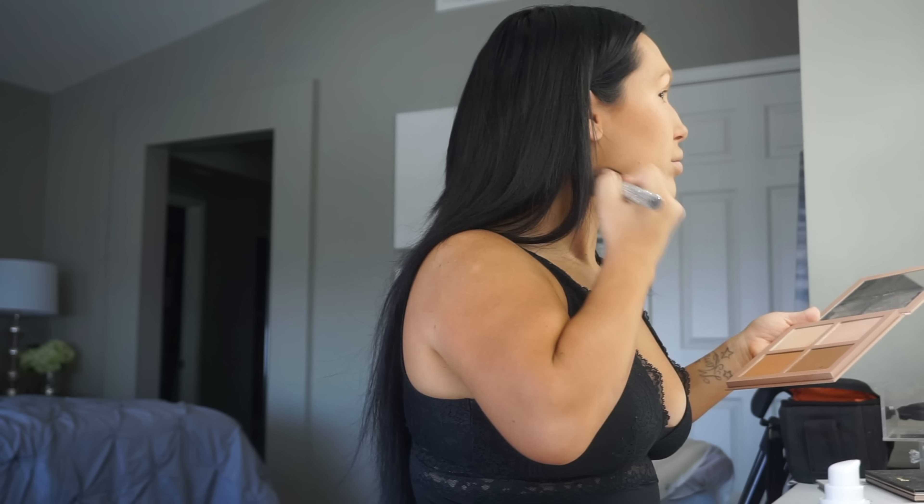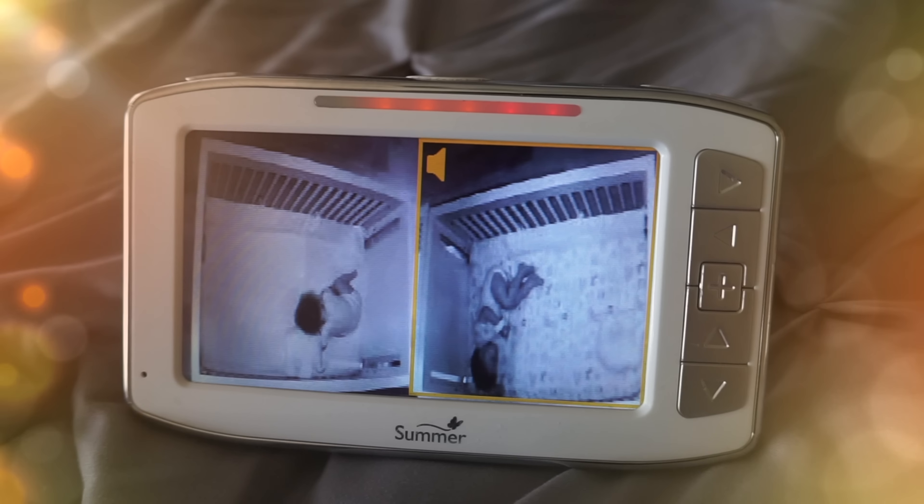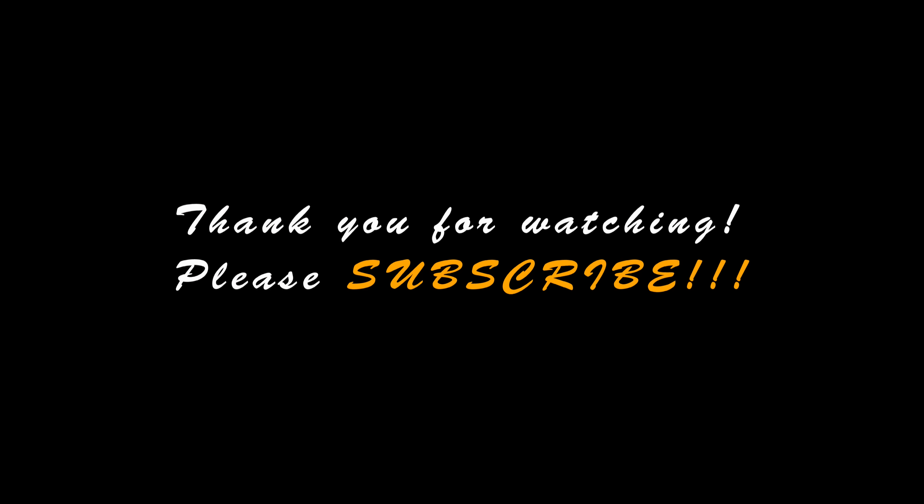Now I can hear that the babies are already waking up, so I'm going to the room — it's time to get them up and feed them breakfast. Thank you so much for watching this video, and please subscribe before you leave. Bye!